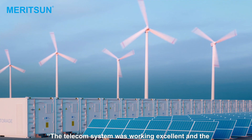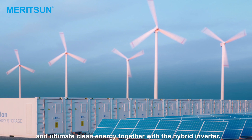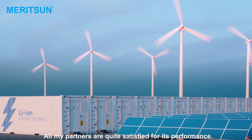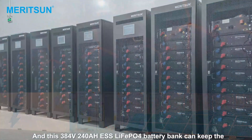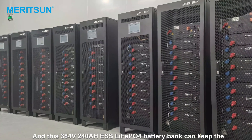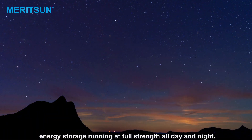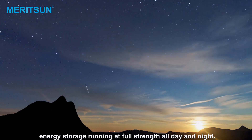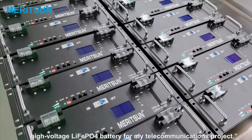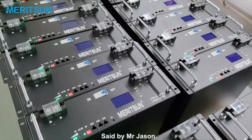The telecom system is working excellent and the Maricent lithium batteries were delivering high efficiency and the ultimate clean energy together with the hybrid inverter. All of my partners are satisfied with the performance. In this 384V, 240Ah ESS lithium battery bank, it can keep energy storage running at full strength all day and night. I think we are really correct to choose Maricent to make such a high voltage lithium battery for my telecommunication project, said by Mr. Jason.